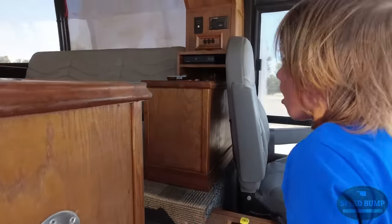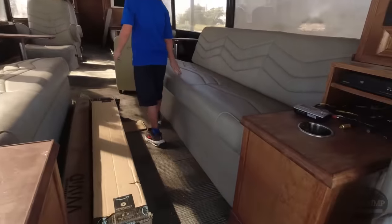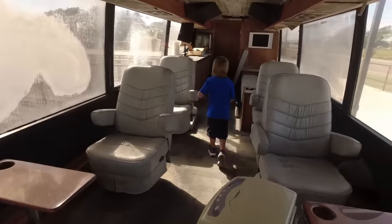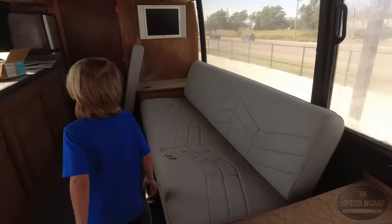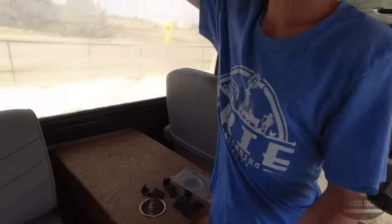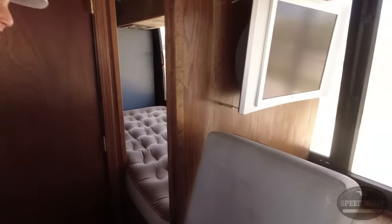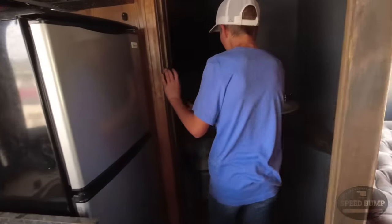This isn't just a bus - it's a full made schoolie. It's already kind of converted. Yeah, this is a coach. Give us the tour AJ, tell us what you see. I see awesomeness. I wonder if it runs. There's a bed right here - that's my bed. This is a tour bus. Bathroom - this is the end of the journey.